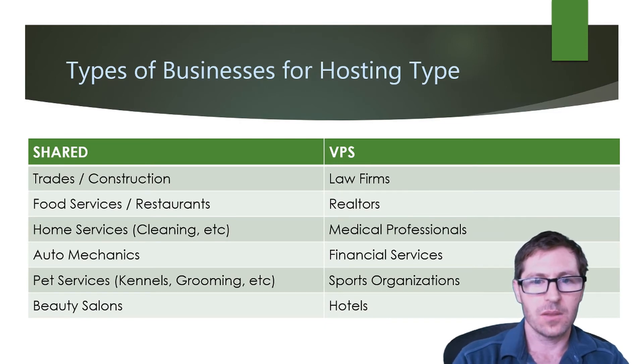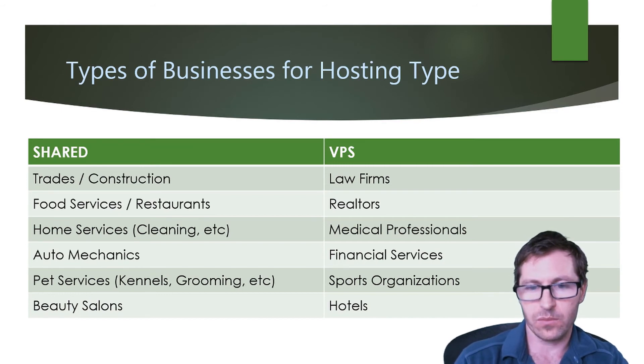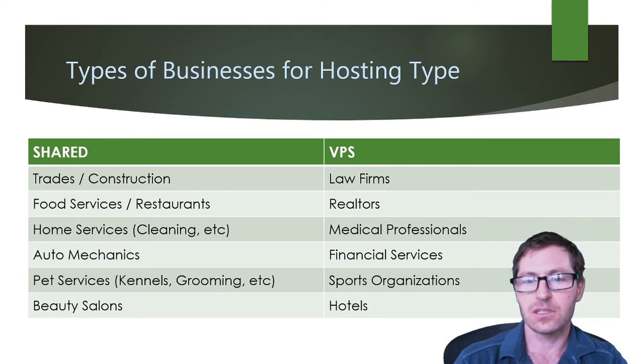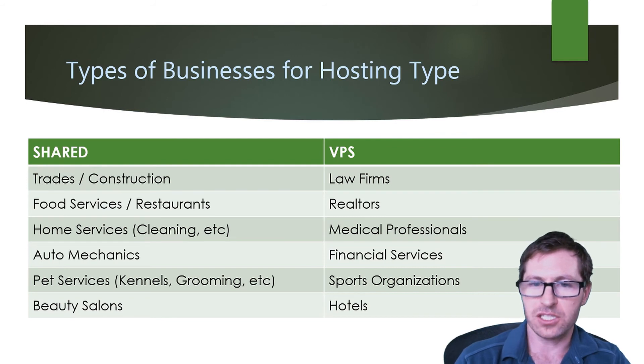For VPS, you're going to want to use it if you have a law firm, you're a realtor — especially one with real estate listings — you're a medical professional, you have a financial services company, you're a sports organization, or you run a hotel with bookings. Sports organizations generally get a lot of traffic at the beginning of a season, and a shared hosting option often isn't going to be able to support that spike in traffic, so a VPS is recommended.